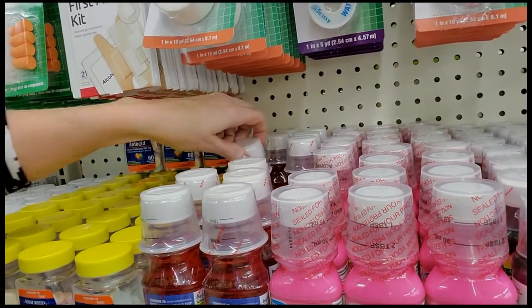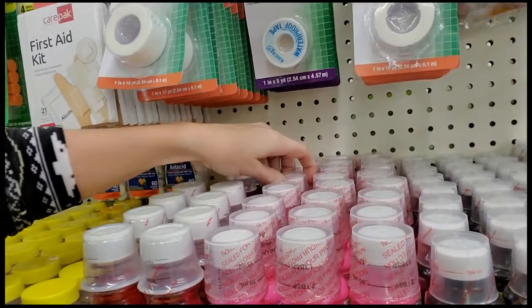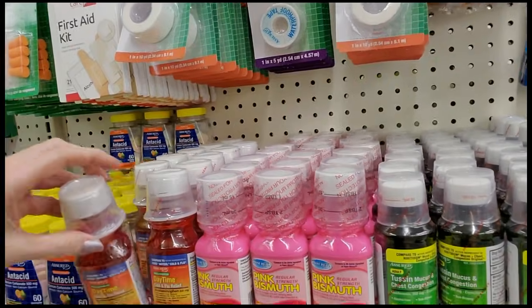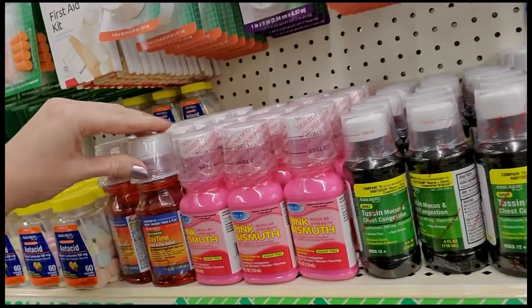Right here we have the generic liquid DayQuil, which tastes worse than being sick does. I'd rather just deal with the sickness than taste that. If hell had a taste it would be this stuff right here — or this. It's kind of a tie, they're both awful. Pink bismuth.